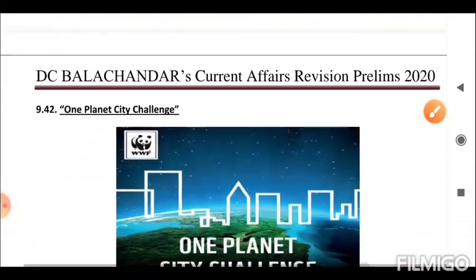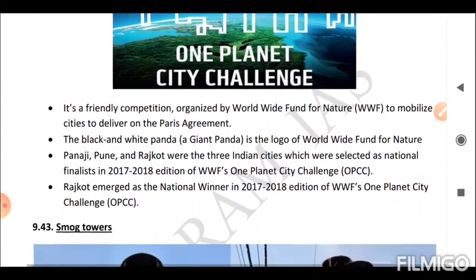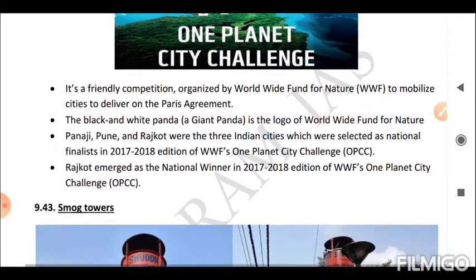Next is the One Planet City Challenge. It is a competition organized by the Worldwide Fund for Nature (WWF) to mobilize cities to deliver on the Paris Agreement. The black and white giant panda is the logo of WWF. Panjim, Pune, and Rajkot were the three Indian cities selected as national finalists in the 2017-18 edition of the WWF One Planet City Challenge (OPCC).